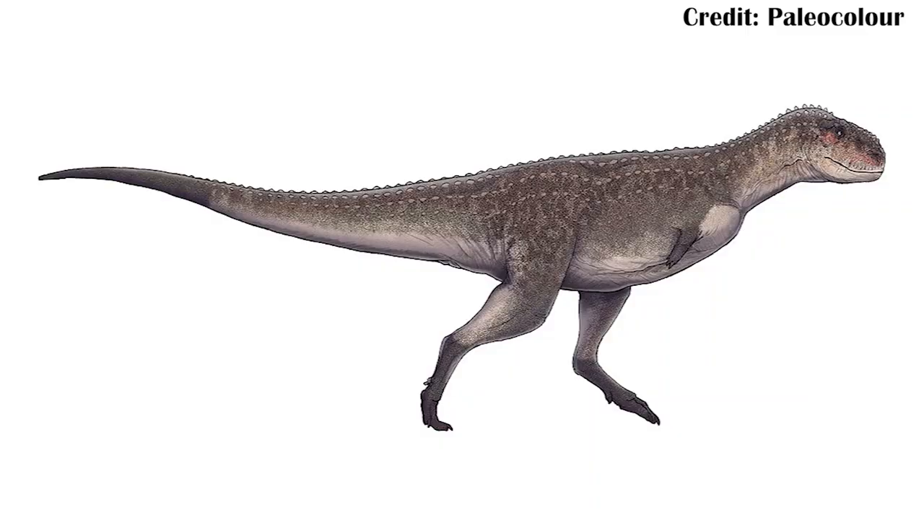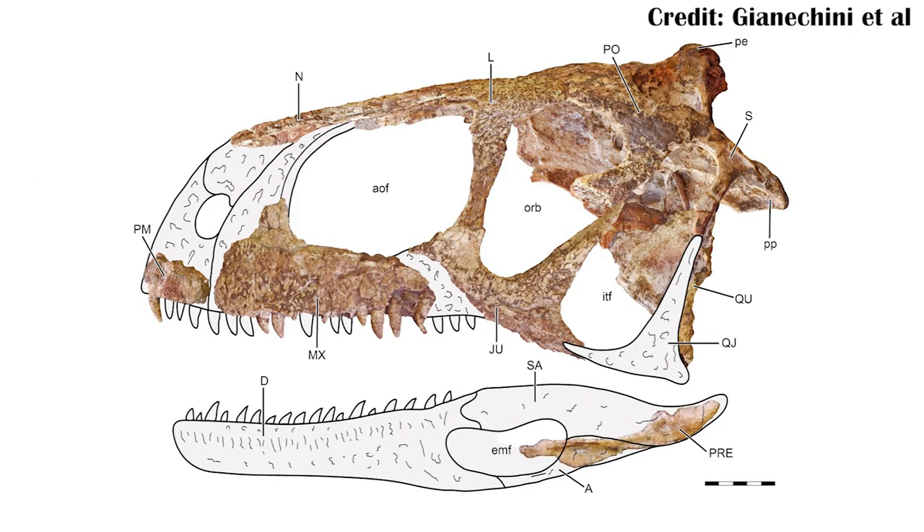Many of these different features may be attributable to just the ontogeny of abelisaurs — meaning essentially the changes in the animal as it grows. From the same formation, there's already another abelisaur known which is larger: Viavenator. This is actually really interesting, because the researchers find this young specimen of Eucalcan to actually be very closely related to Viavenator, so it may actually be completely synonymous.